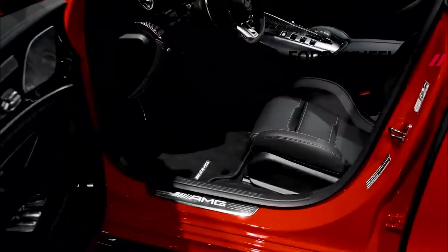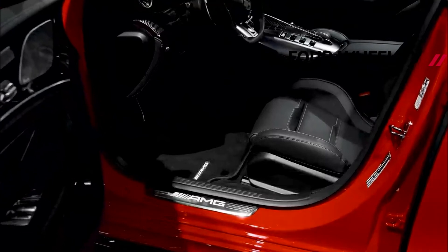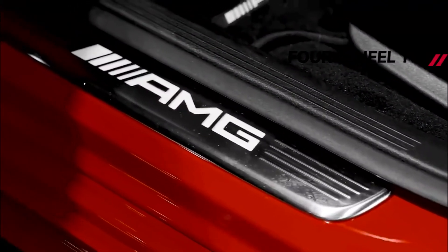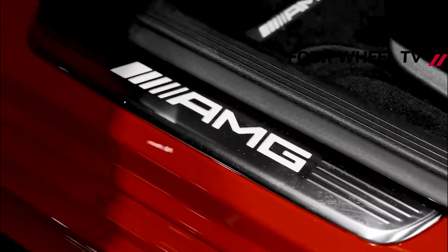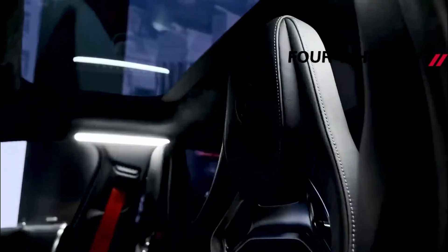On the other hand, the GT 63 S gets the more powerful tune at 639 horsepower, 470 kilowatts, and 664 pound-feet of torque.